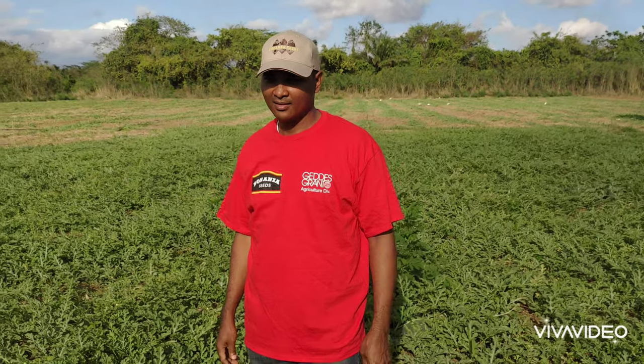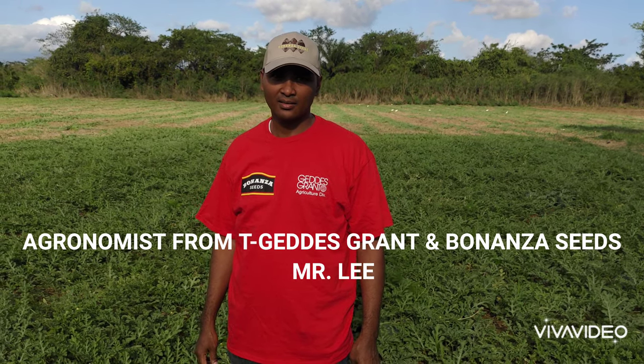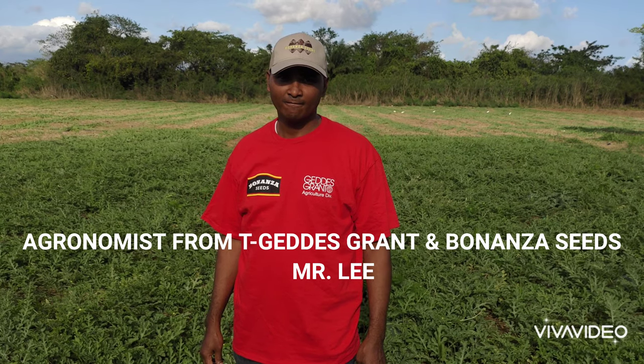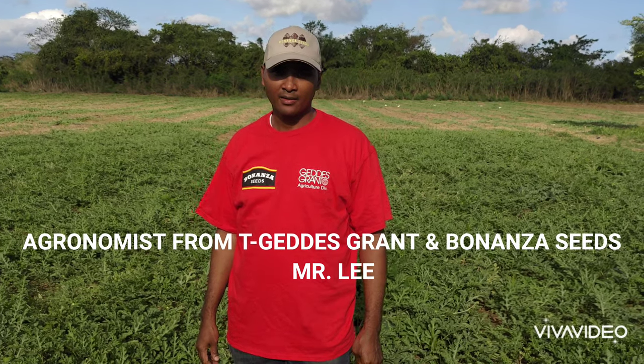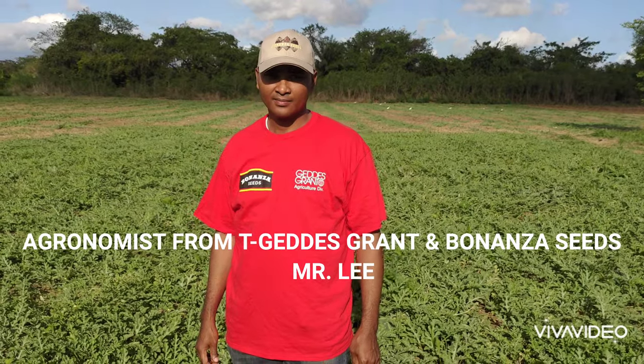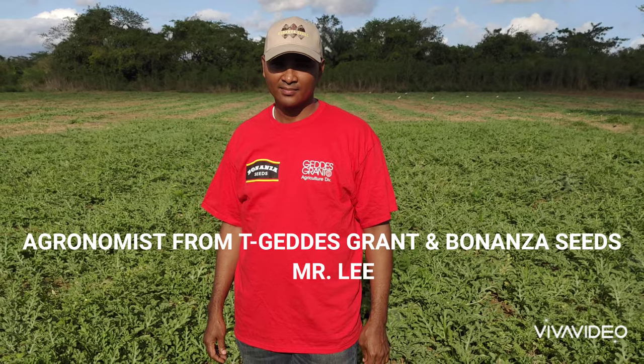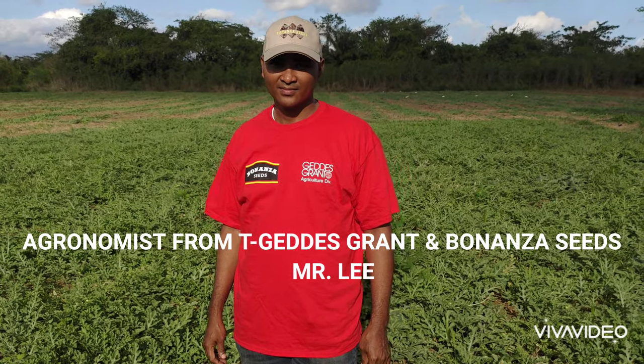Good day viewers, today we're here from Justree Farms and we have our agronomist from T. Geddes Grant and Bonanza, Mr. Lee. Mr. Lee is going to give us an overall view of what he's seeing based on watermelon production today and also make some recommendations on how our watermelon grows.